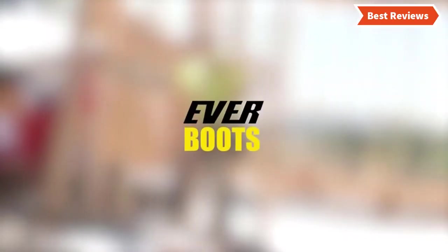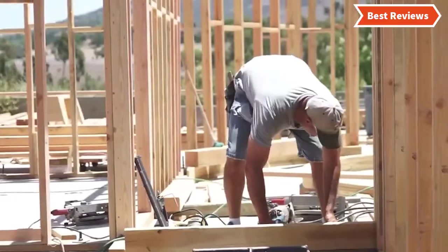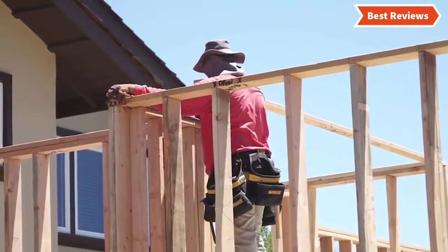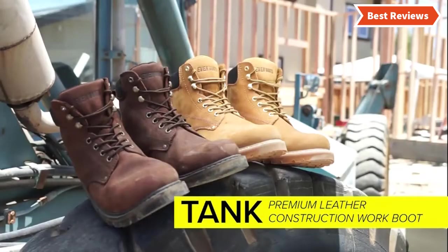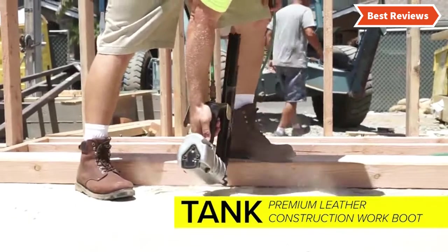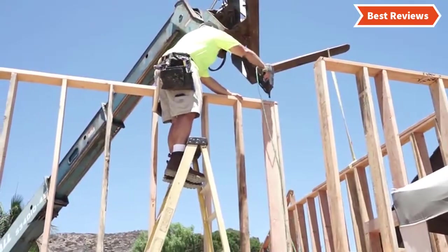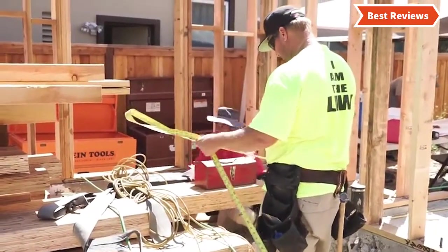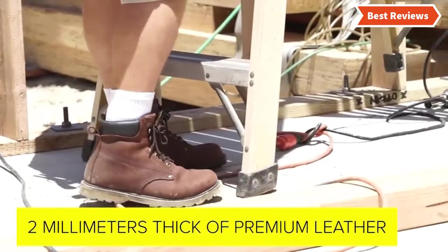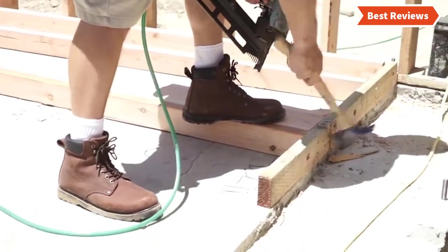Choosing the best workboot can be difficult as there are a lot of them in the market. In this video, we are going to show you the top 5 workboots in the marketplace. We have selected them based on their quality, features, performance, and price. We've done sufficient research to find them out. If you are trying to find out which workboot is the best, here is the video for you. Stay with the video till the end and make your decision on which one will be suitable for you.